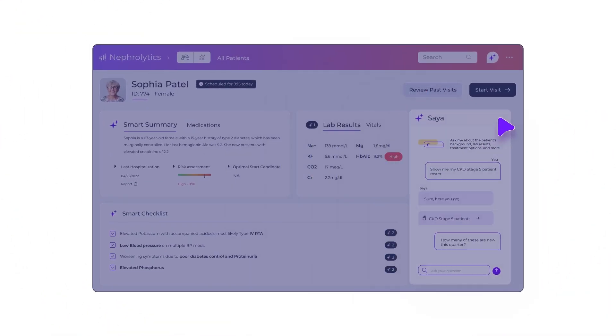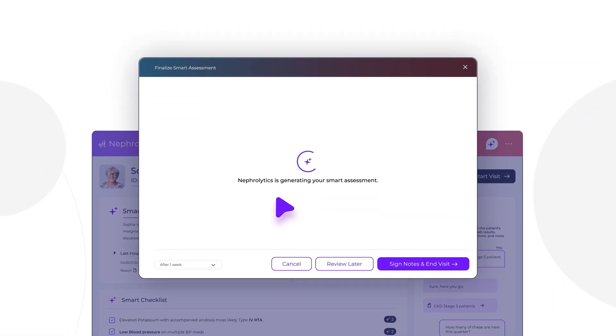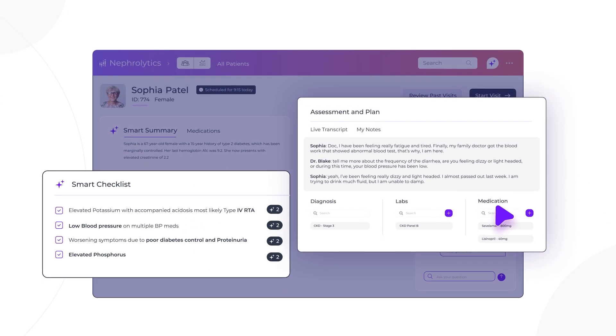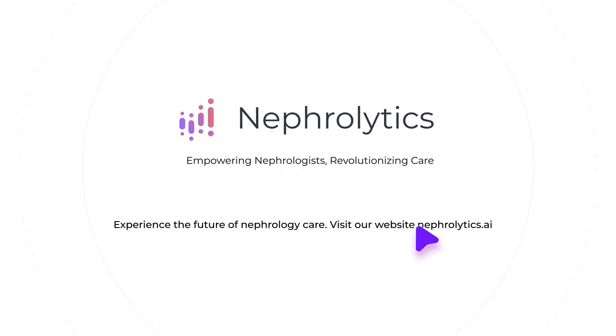SIA transforms healthcare with real-time diagnostics, automated clinical note generation, and predictive insights using ambient, generative, and conversational AI to improve workflows and patient care. Nephrolitics — empowering nephrologists, revolutionizing care.